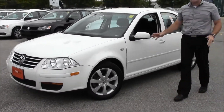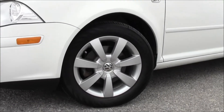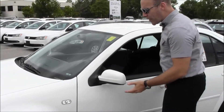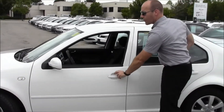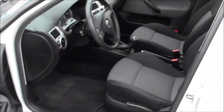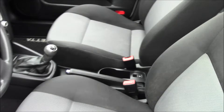This one comes with 16-inch alloy wheels. The City Jetta is great — you don't have the signal light integrated into your mirror; you actually have it right here on the side. This one's equipped with a comfort package which gives you the alloy wheels, power windows, power mirrors, and cruise control. This one also has air conditioning.